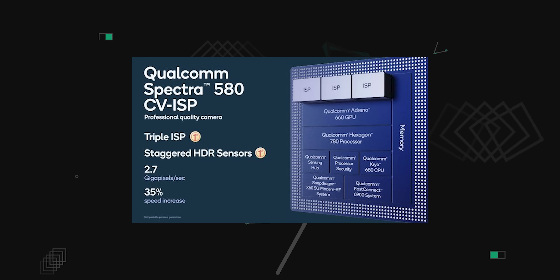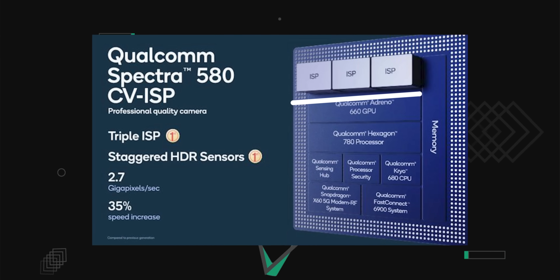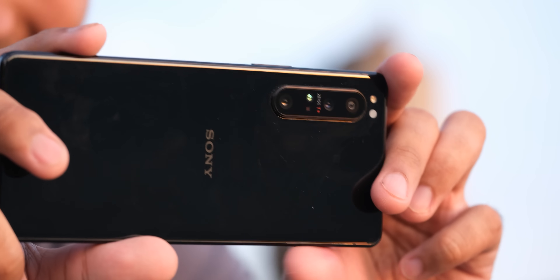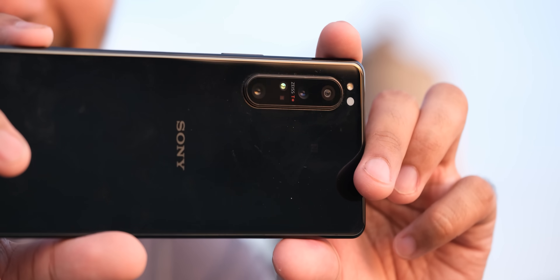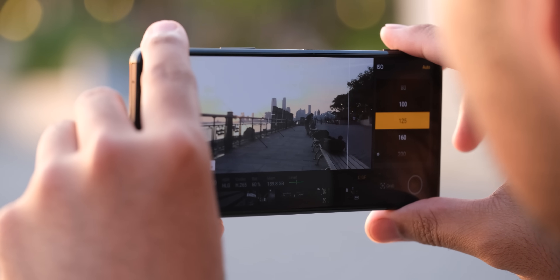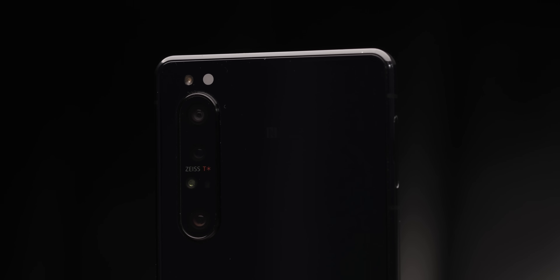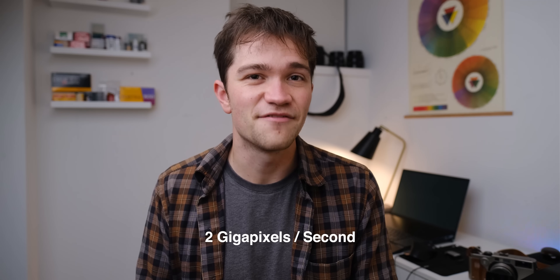The Snapdragon 888 adds a third image signal processor. The big deal about this is that you can record from three cameras at the same time — so if you want to record three angles with your three lenses simultaneously, you could do that. But the most important part of having another image signal processor is that you can pipe all of that data into one single camera to unlock some really interesting features. Last year, Qualcomm had two image signal processors in the Snapdragon 865, allowing for two gigapixels per second of data throughput, which was already a pretty big deal. They were doing this by lowering the clock and processing four pixels at once instead of individual pixel processing.